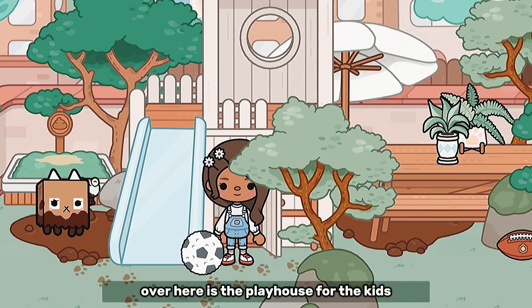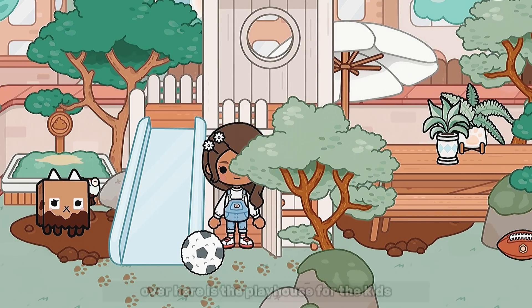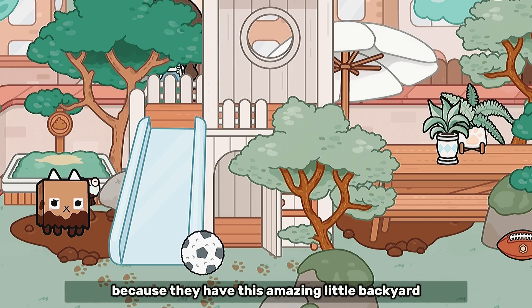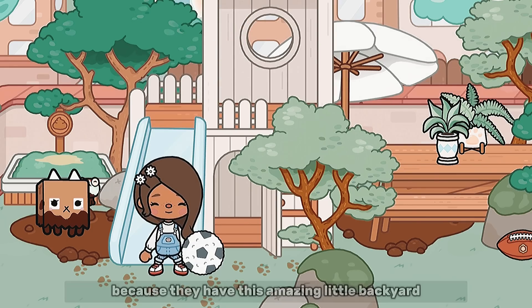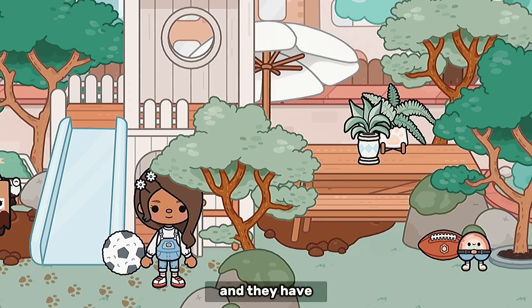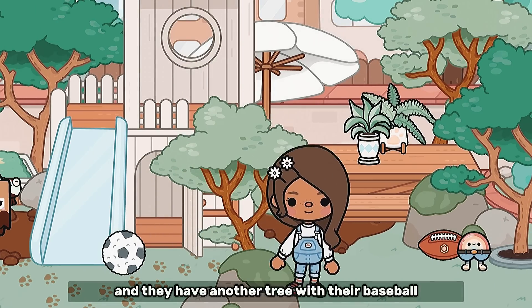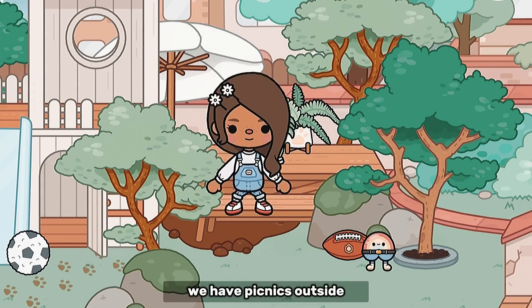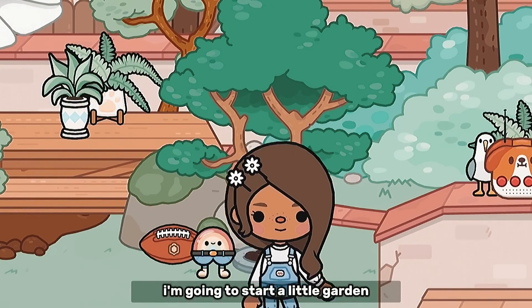Over here is the playhouse for the kids. I have two kids and I know they're gonna love to play outside now because they have this amazing little backyard — or front yard — with all this really cool stuff. They have a ladder and another tree with a baseball, and we have picnics outside which I think is so cute.